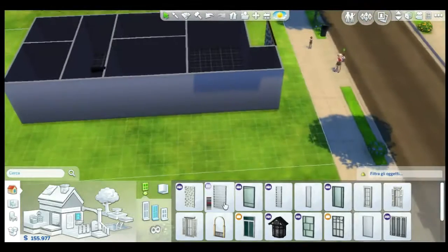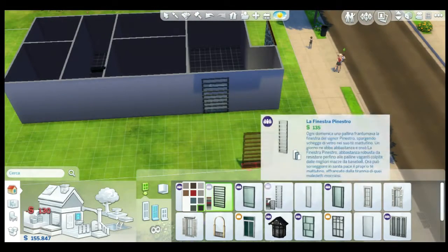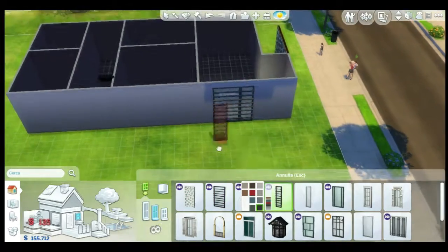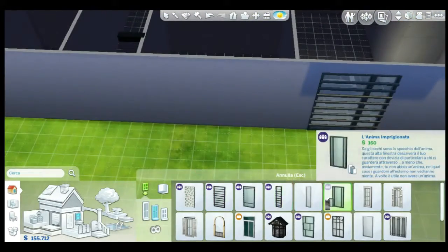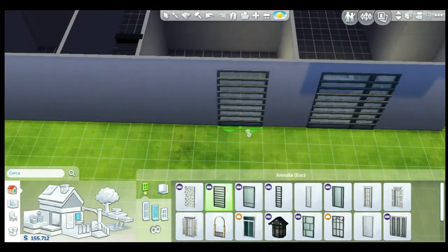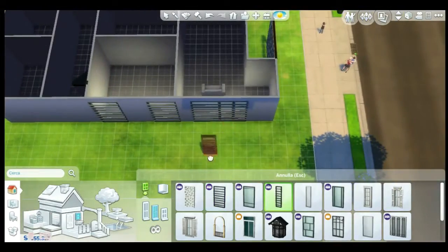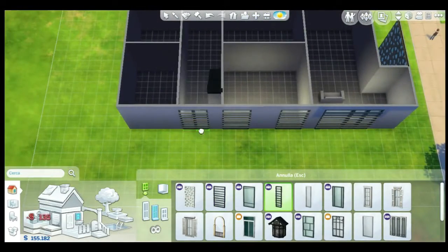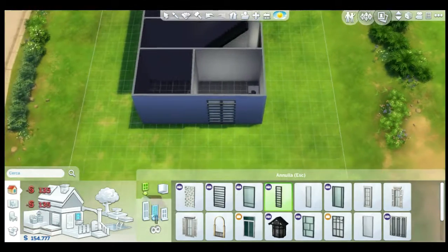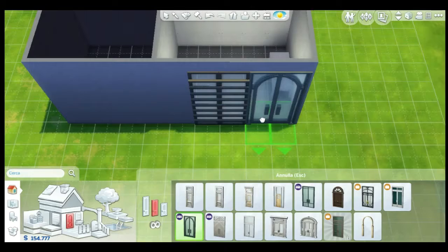I'm going to add some windows — these black windows, big windows, I love them. They came with Get Together and I think they look really, really cool with the horizontal stripes. Just adding some big windows in the room that I don't know what it's going to be. There I changed the windows with a glass door.